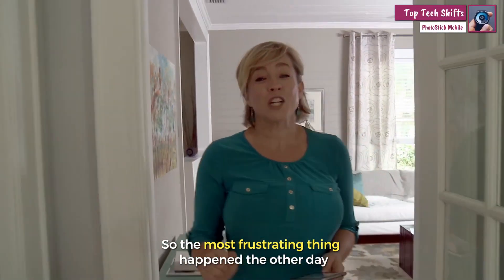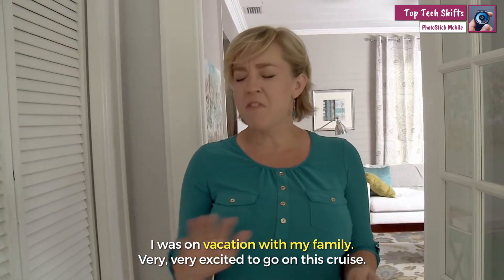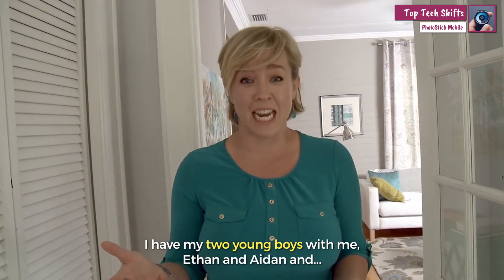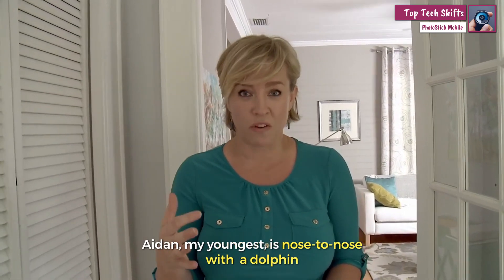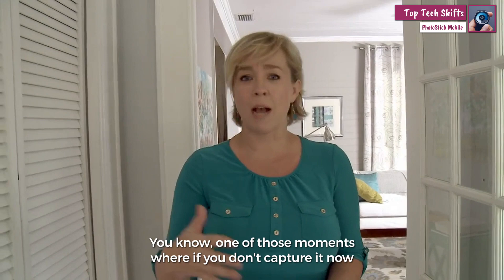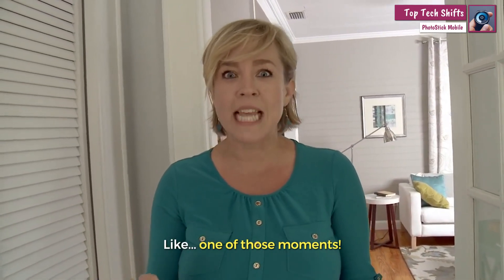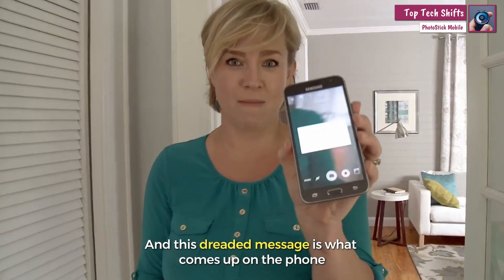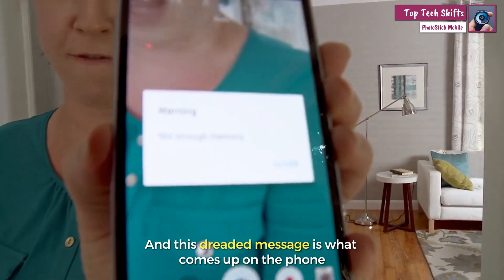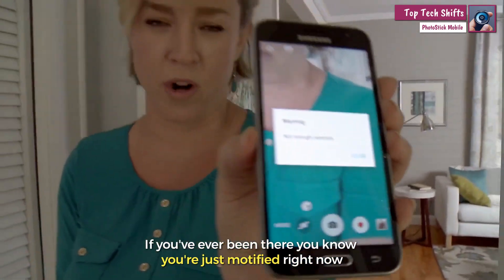Hey guys. So the most frustrating thing happened the other day. I was on vacation with my family, very excited to go on this cruise. I have my two young boys with me, Ethan and Aiden. And Aiden, my youngest, is nose-to-nose with a dolphin — one of those moments that if you don't capture it now you're never gonna have it again to reflect back on. And I go to take a picture and this dreaded message comes up on the phone. If you have ever been there you know that you are just mortified right now.